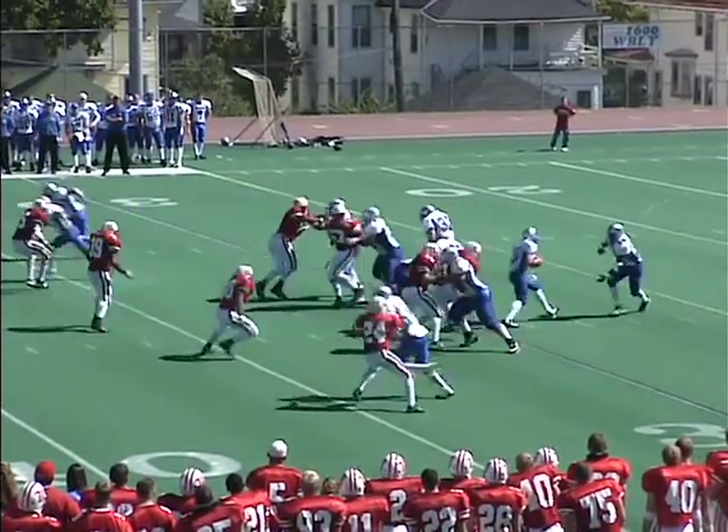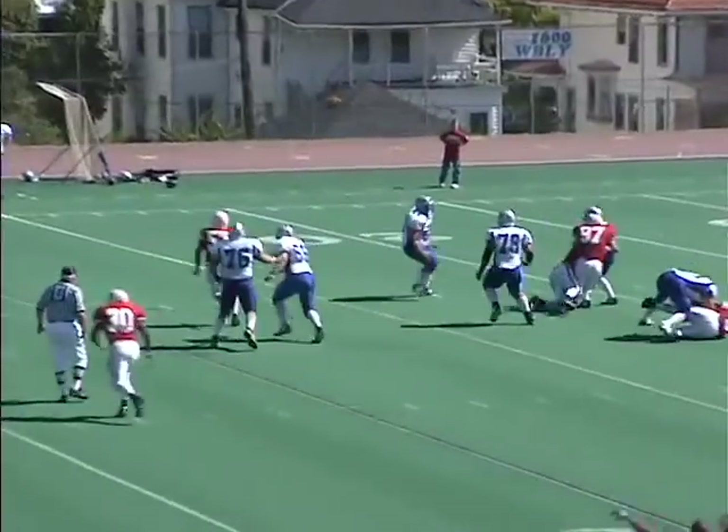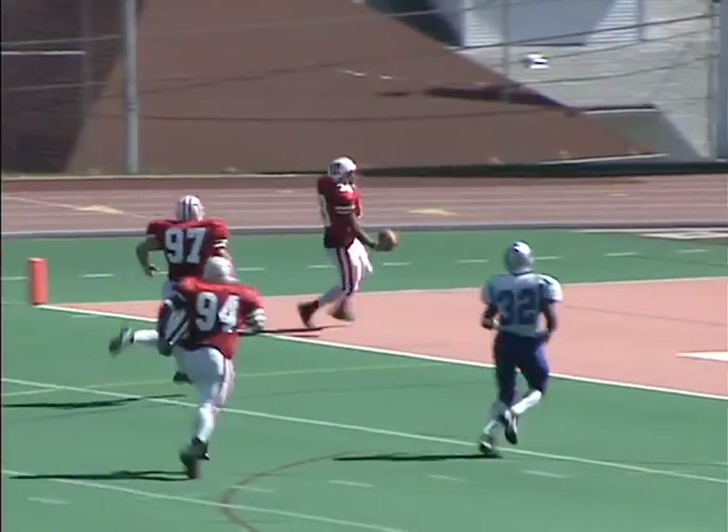First down and 10 for Thomas More. Eilich in the backfield. Berkeley fakes the give and drops back to throw, looks to come back to the near side, now being chased, hit and throws the pass — intercepted. Gary George takes it to the 29 and he's going into the end zone. Touchdown, Wittenberg.